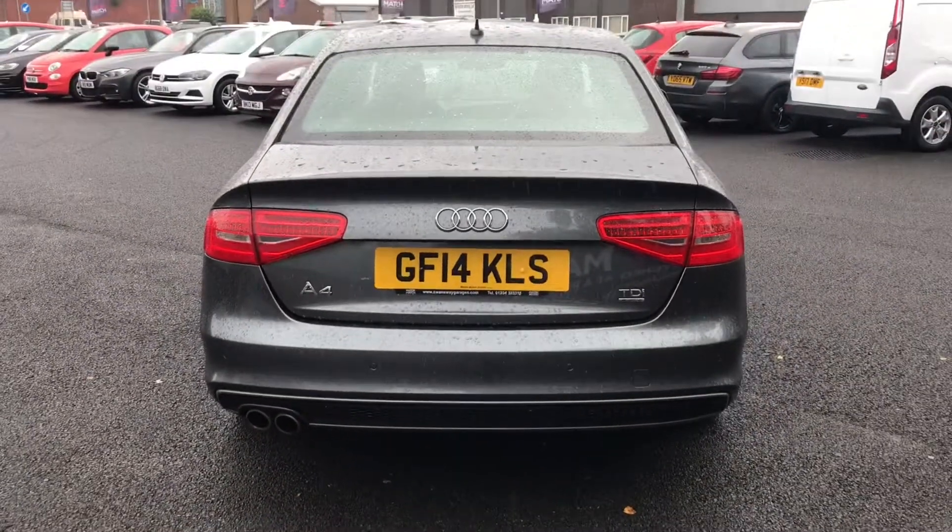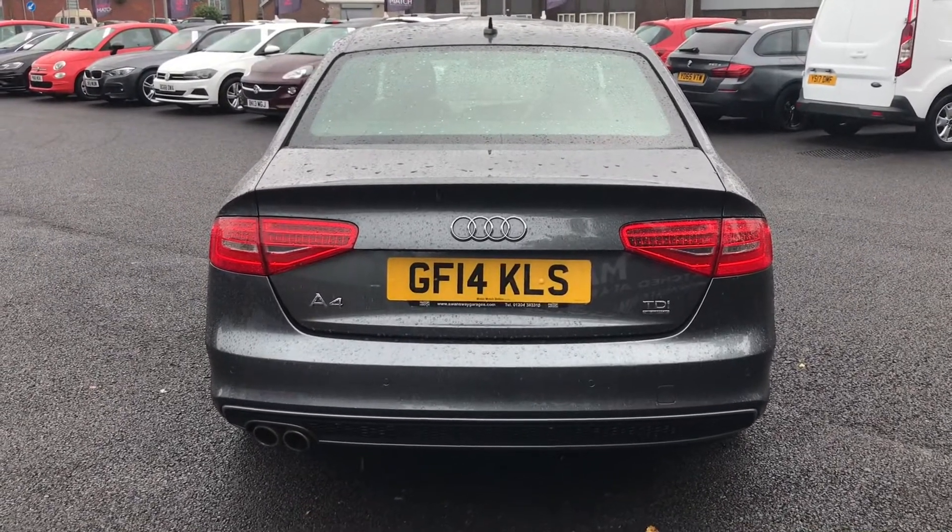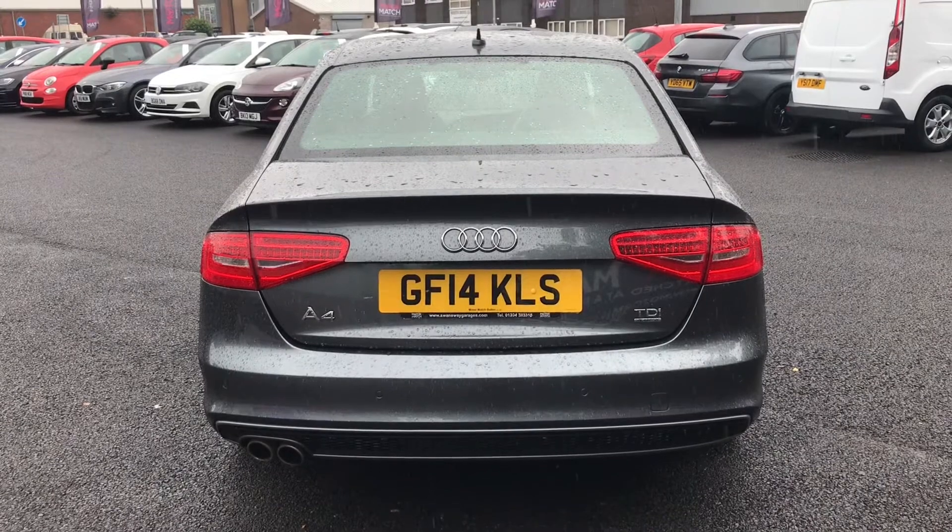Looking now to the rear, you will find relevant model badging. LED indicators giving it that modern look. It also has rear parking sensors which does make parking a lot easier.